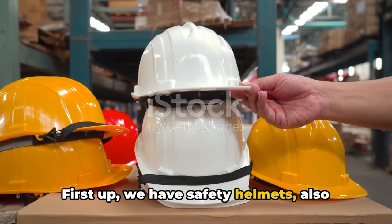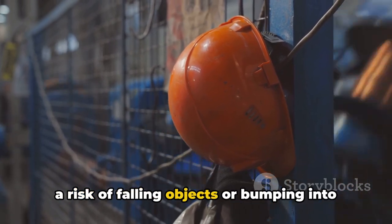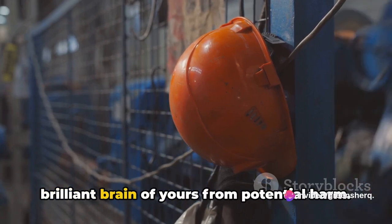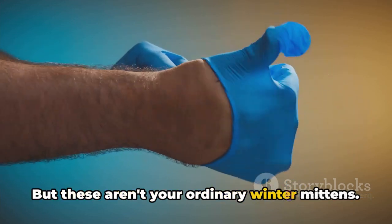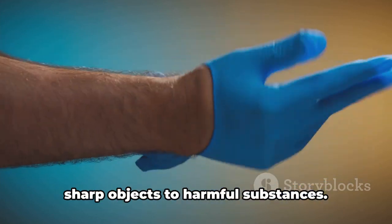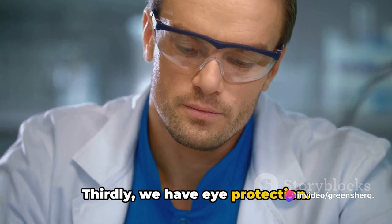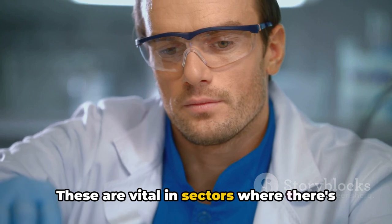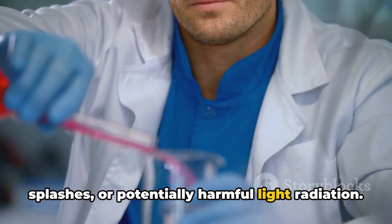First up, we have safety helmets, also known as hard hats. These are crucial in areas where there's a risk of falling objects or bumping into fixed objects — they shield your head, protecting it from potential harm. Next, we have gloves, but these aren't your ordinary winter mittens. Safety gloves are designed to protect your hands from an array of hazards, from sharp objects to harmful substances. Thirdly, we have eye protection, which includes safety glasses, goggles, and face shields — vital where there's a risk of flying particles, chemical splashes, or harmful light radiation.